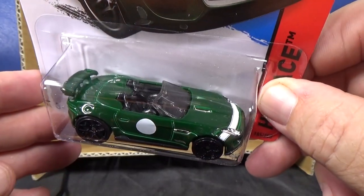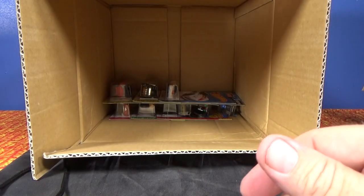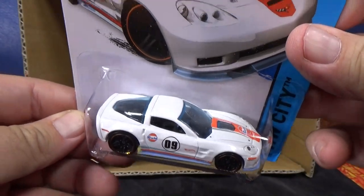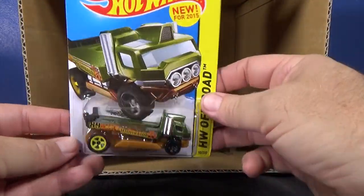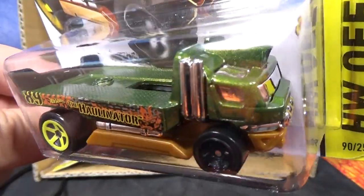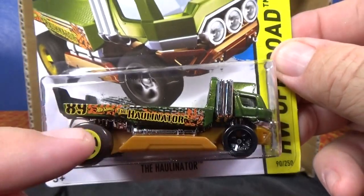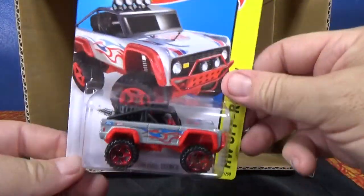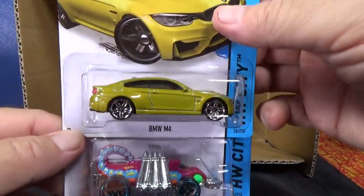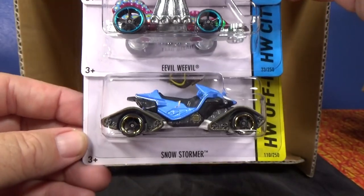They put a white dot so you can put your own racing number on the side. What would you put for your racing number? Probably one digit would be better unless you have a fine point Sharpie. Here we have the '09 Corvette ZR1. The Haulinator — there's another hauling model from the Hot Wheels team. Number 89 — I wonder what 89 stands for. Whenever they put stuff on there, often it has something to do with the designers; they have inside stories as to why they pick certain decos. Custom Ford Bronco, and BMW M4. Evil Weevil and Snowstormer again.